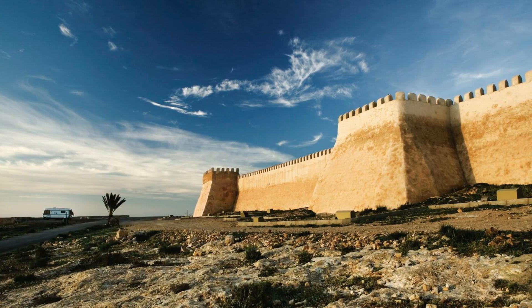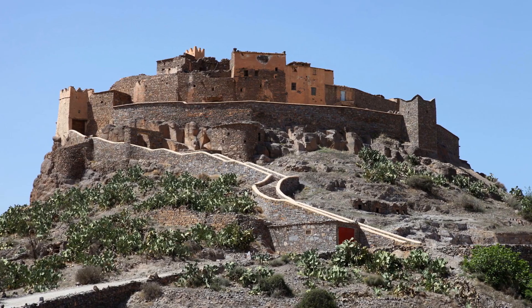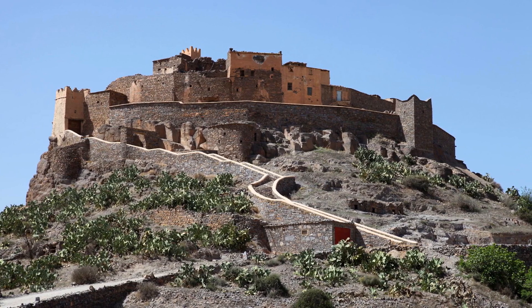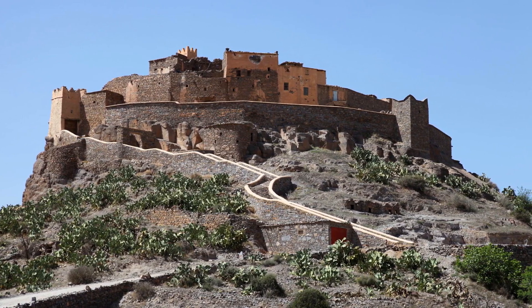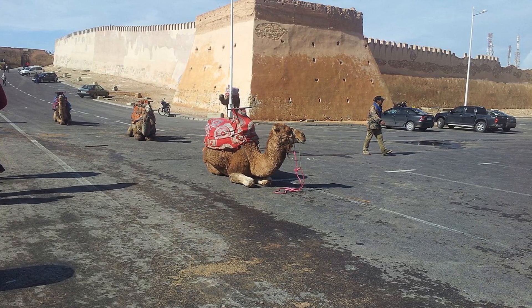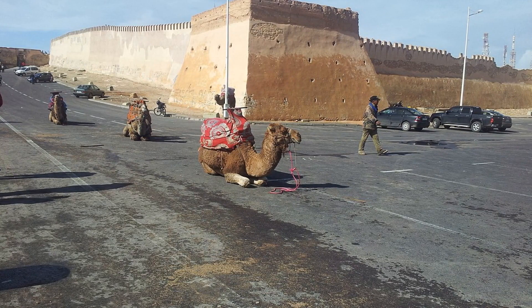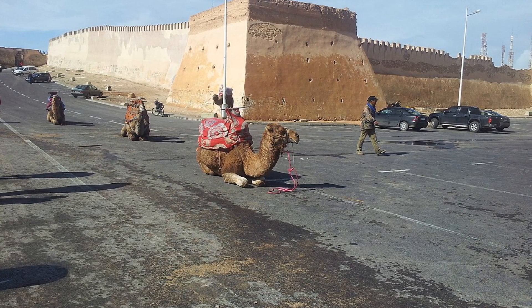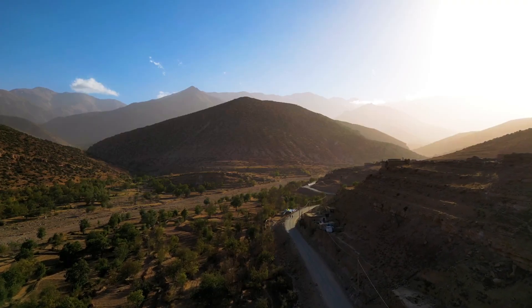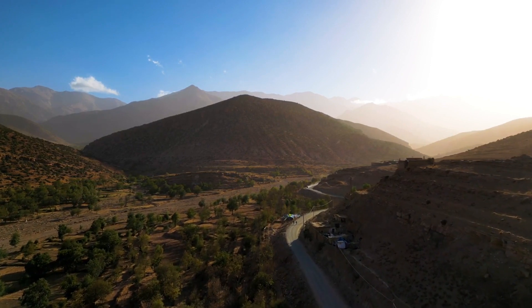At number 6, we have the Agadir Kasbah, a site steeped in history. Perched atop a hill overlooking the city, these ruins are a testament to Agadir's rich past. The original structure dates back to the 16th century, and while much of it was destroyed in the 1960 earthquake, the remnants still offer a fascinating glimpse into the city's history. The Kasbah is not only about history — it also provides some of the best panoramic views of Agadir and the Atlantic Ocean.